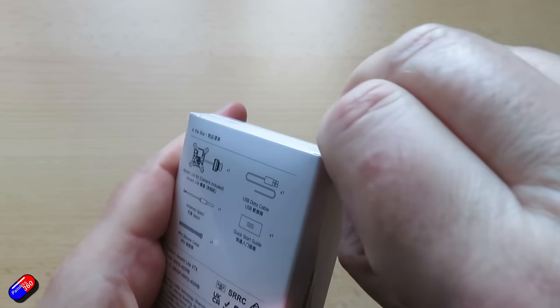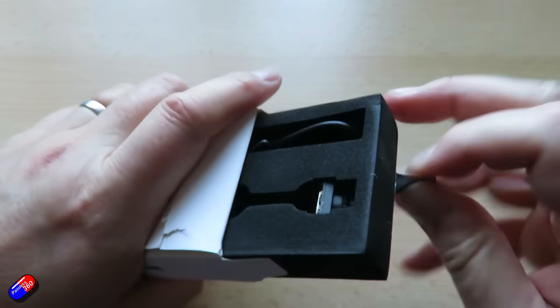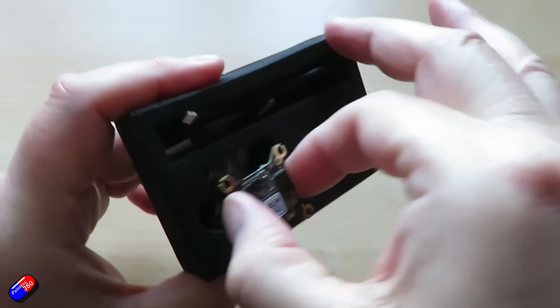So you can buy your All-in-One kit, get your goggles, get your radio, and then potentially move on to add that technology to other stuff — cars, boats, planes, quads, wings, whatever it is.